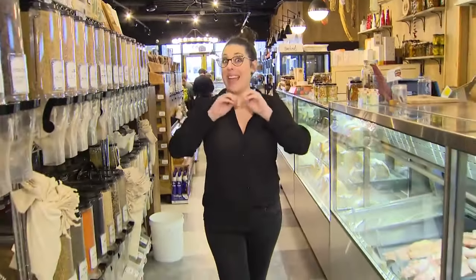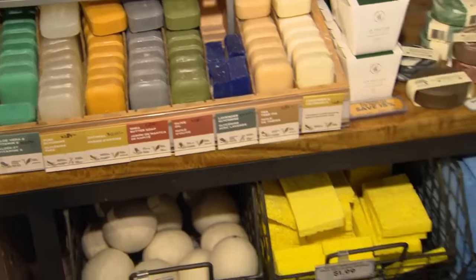What I love about a zero-waste grocer like this one is just how little plastic packaging you'll find. But you will find everything that you need, including peanut butter, olive oil, shampoo, conditioner, laundry detergent — you name it.